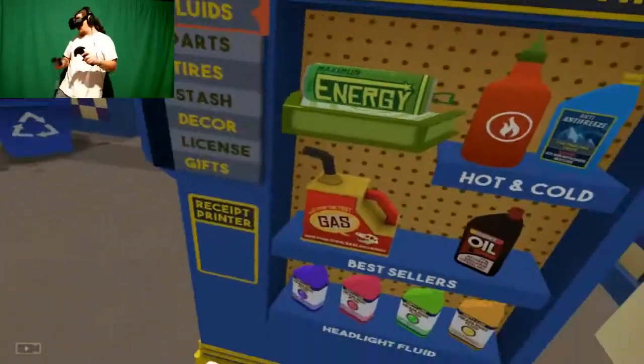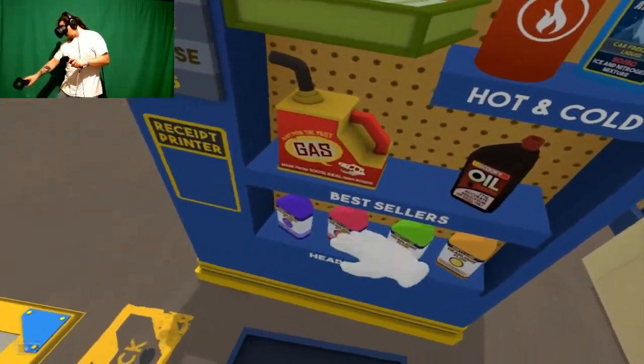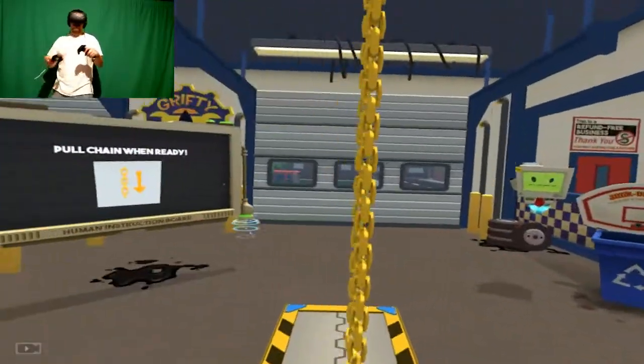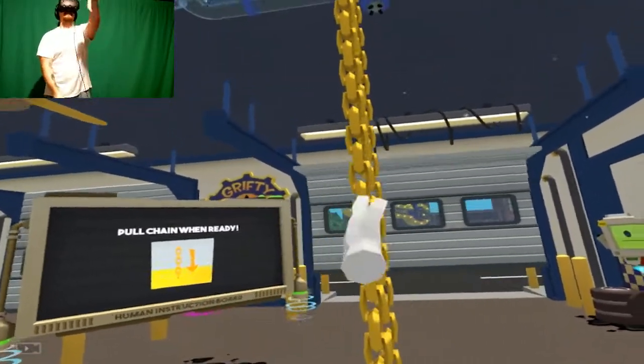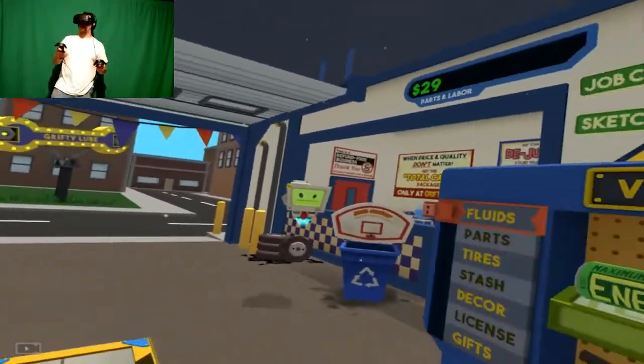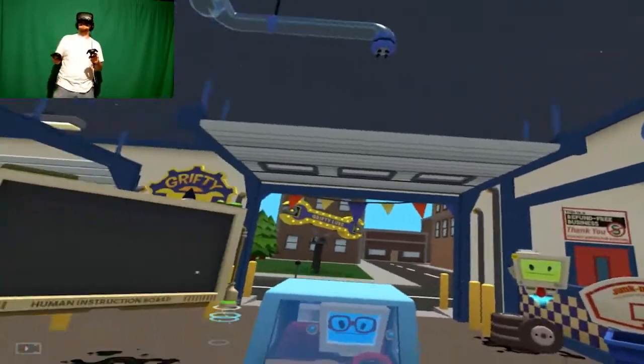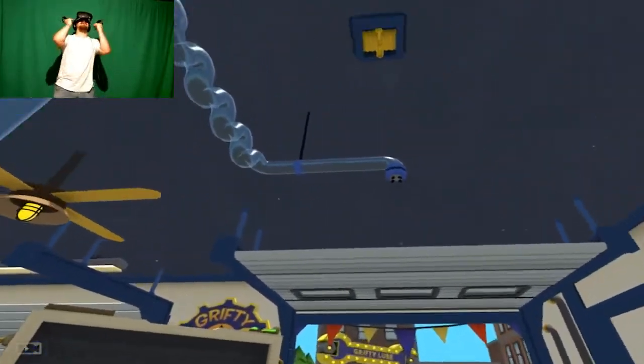Let's just go ahead and pull the lever. Yeah! Look at that up there - Parts of Labor! It's going up! This is true to life, ladies and gentlemen! Good morning, human. I'll require a tune-up. Let's take a look under the hood - jeez!